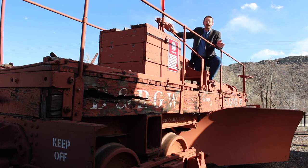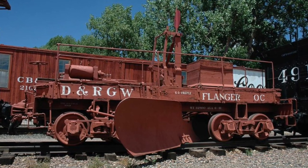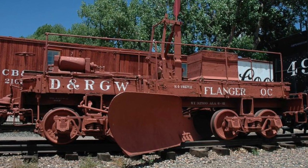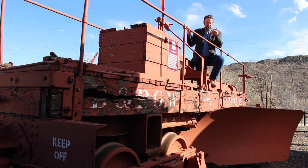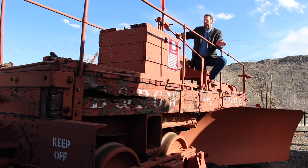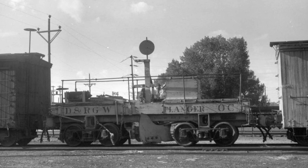This is Denver and Rio Grande Western flanger OC. What's a flanger? Even small amounts of wintry precipitation can impact the railroad environment — snow and ice can build up between the rails and cause potential derailments. The flanger has a blade on both sides of the car; it can be raised up to avoid switches, road crossings, and similar restrictions, but the rest of the time you want it down, digging out the ice and snow between the rails. Flanger OC was built circa 1885 to 1887, originally numbered Denver and Rio Grande Railroad number one, renumbered to OC in 1907, and in 1930 the car was rebuilt with this steel underframe — before that it was a completely wood-bodied car.